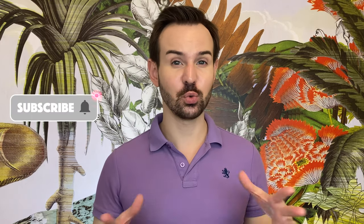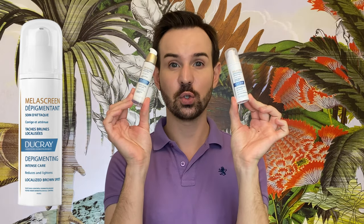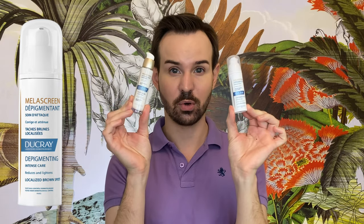For today's video I'm going to review two magnificent products from the French brand Ducray. Ducray is a very old French brand from the 1930s, and it is actually owned by a bigger group which is Pierre Fabre. They have some pretty amazing products, and recently I've discovered two products from the Melas Control range: the Depigment Intense Care and the Photo Aging Global Serum.